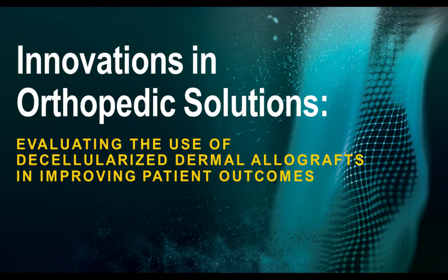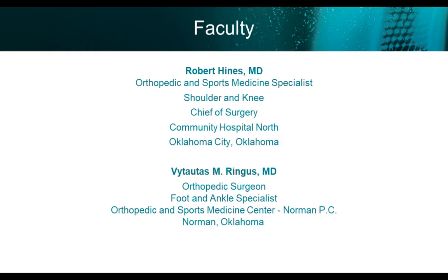Hello, welcome to the program Innovations in Orthopedic Solutions: Evaluating the Use of Decellularized Dermal Allografts in Improving Patient Outcomes. This program is supported by an educational grant from TRX Biosurgery and provided by North American Center for Continuing Medical Education, LLC, and HMP program.